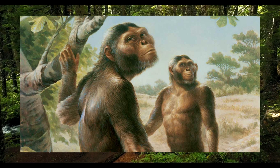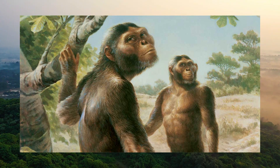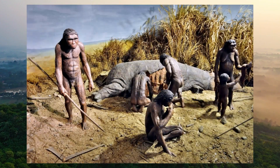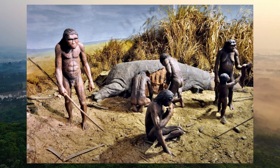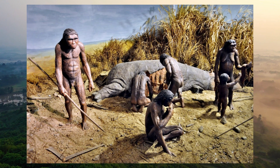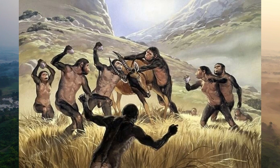Perhaps they showed each other how to create better tools, or where to find the most food. Homo habilis did not live alone — they lived in small social groups, helping one another and sharing resources. This cooperation was crucial for their survival. By learning from each other, they passed down knowledge from generation to generation, laying the groundwork for future advancements in human evolution.